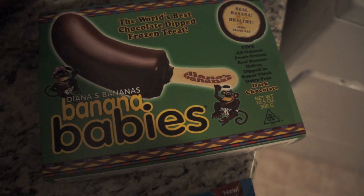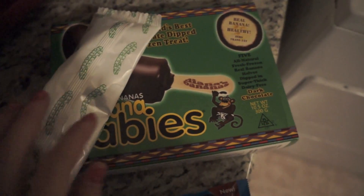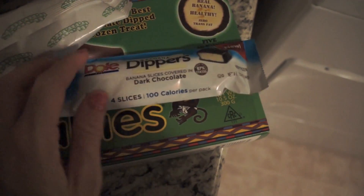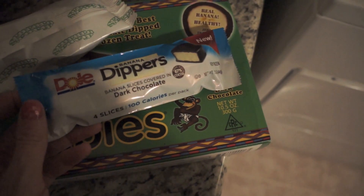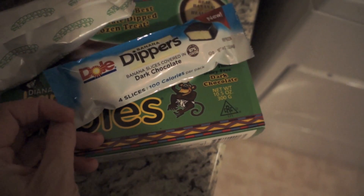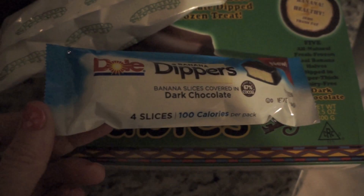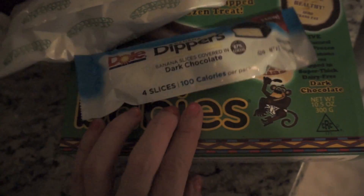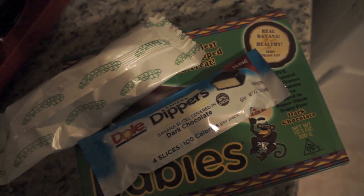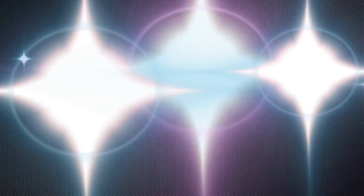I'm going to have one of these banana babies — a chocolate covered banana. These are kind of hard to find; I found them at Costco. They're called banana dippers: little banana slices covered in dark chocolate, four slices at 100 calories per pack. The only ingredients are banana and dark chocolate. They're really good as a substitute for dessert. This is the last thing I'm having today — thank you so much for watching, thumbs up for more of these videos, and good night everybody!